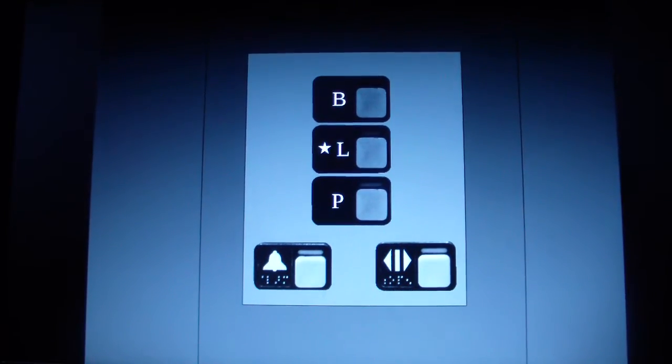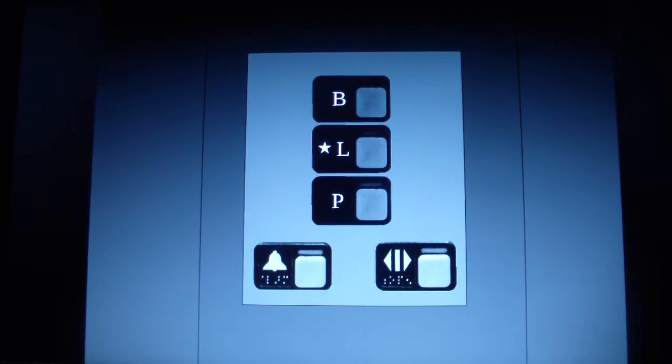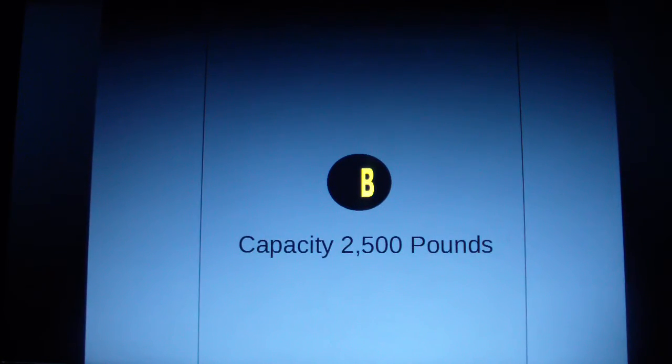Let's go down to parking. The buttons don't light up. Here at parking.